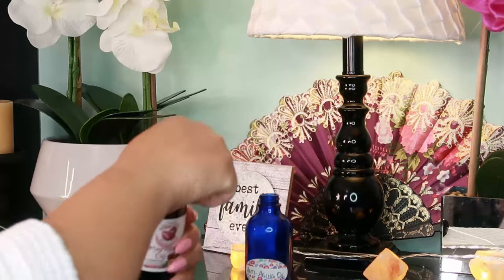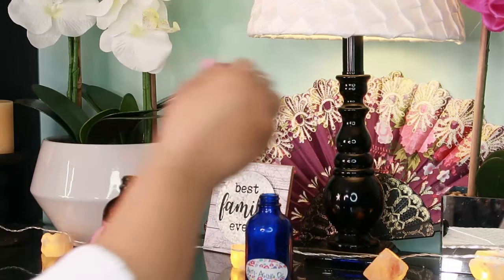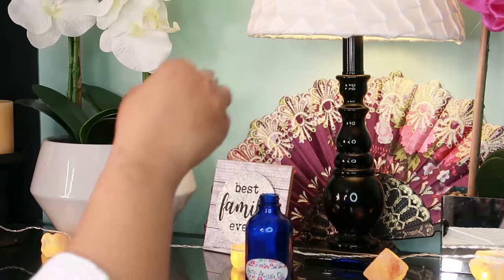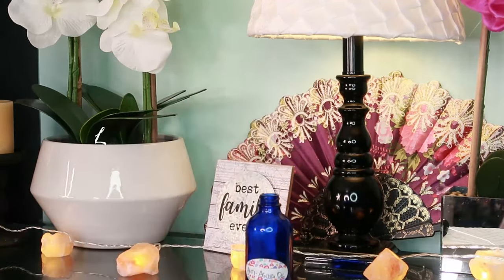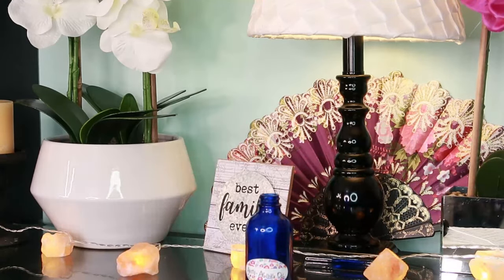We're going to get started mixing this up and it's not hard at all. You're just going to take one drop of maracuja oil. Maracuja minimizes wrinkles, leaves your skin soft and smooth, and helps to promote elasticity. Drop that into the bottle.